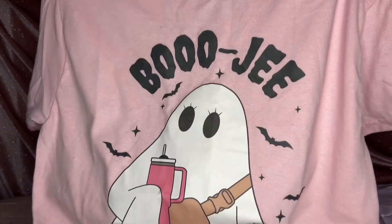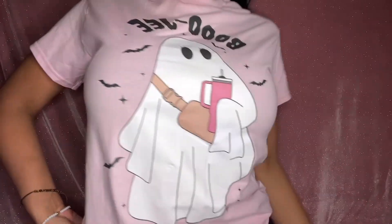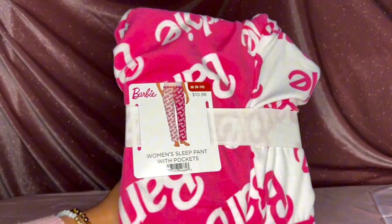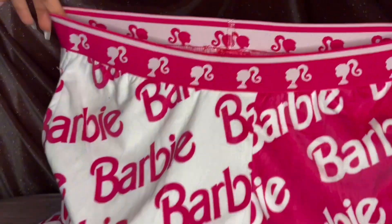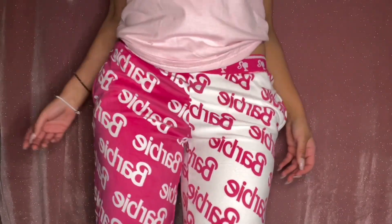I also got this Hello Kitty bougie shirt — so on brand, she has her little Stanley cup! I got it from Amazon and it's linked on my storefront below. And I picked up these Barbie pajama pants from Walmart. I wasn't sure at first because of the two-tone, but I actually really like them. I've also been doing Pilates with Nicole on YouTube — it's transformed my body!